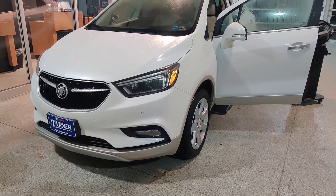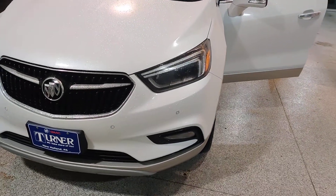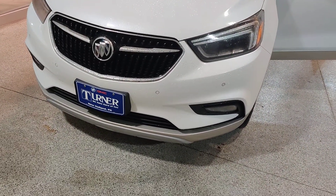Hey Betsy, it's Tim here, Turner Buick GMC. Just wanted to pull this inside real quick and send you over a quick little video. I wanted to show you some of the features — I know you did have a couple of questions.